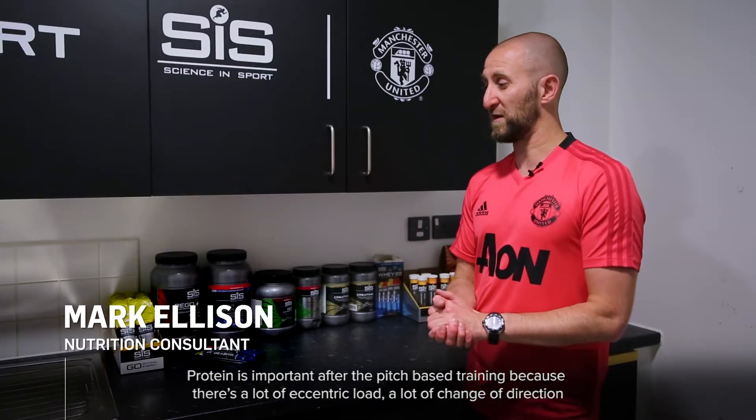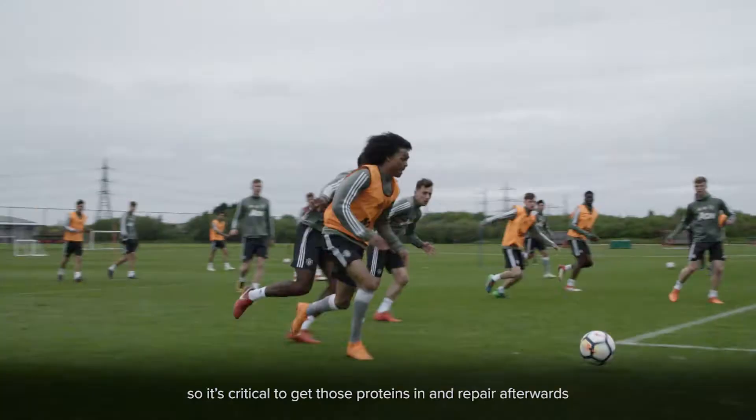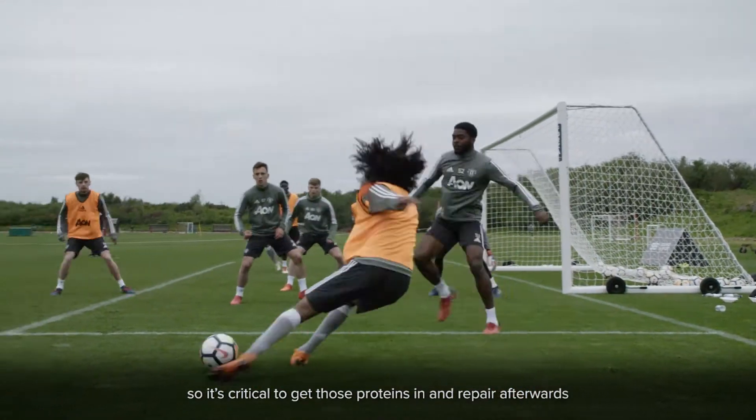Protein is important after pitch-based training because there's a lot of eccentric loads like change of direction, so it's critical that they get those proteins in and repair afterwards.